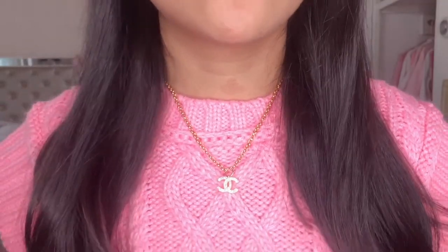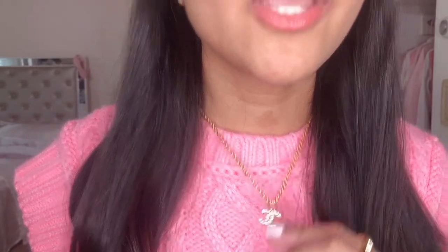First thing that I got is this necklace. It's the most beautiful necklace. I got it from Luxe Looks. So if you're looking for affordable repurposed designer jewelry items, definitely check them out. I will link everything down in the description below if you're interested.